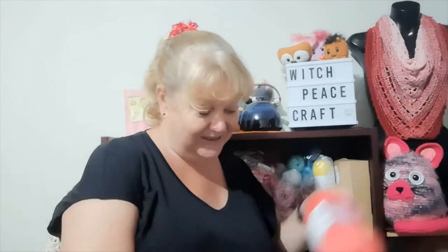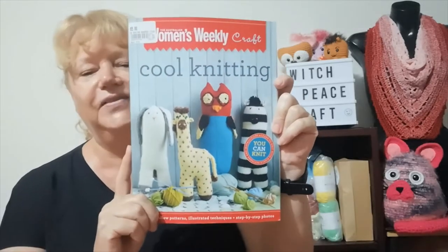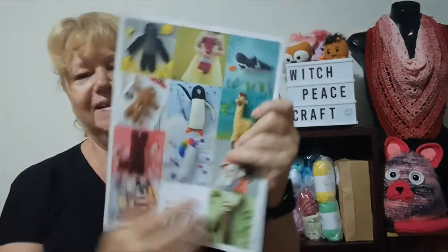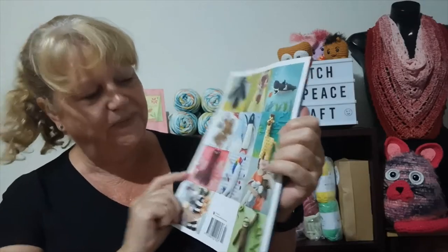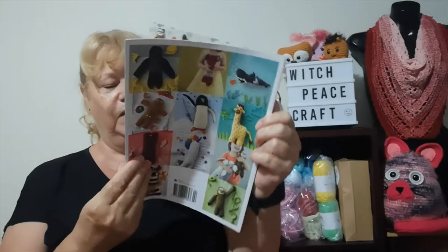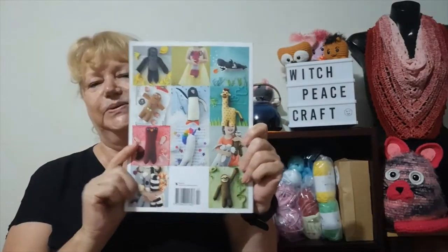Next door to the craft shop was a news agency, and I bought a knitting book — an Australian Women's Weekly knitting book of characters for only five dollars. There's a sloth, a penguin, and a giraffe on the back. I don't know if I'll ever make them or put it in a giveaway, but I just bought it because it was pretty cool and five dollars was pretty cheap.